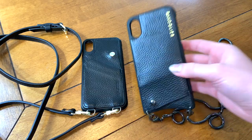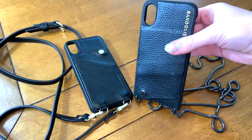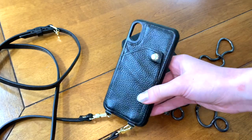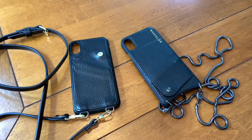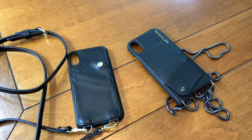So this is the Belinda bandolier and this is the knockoff bandolier. This one costs $98 with a $5 shipping fee. This one has free shipping and it's $30. These are both for the iPhone XS. The Belinda was made in China. I assume this one was made in China but I'm not sure because it did not say.